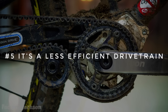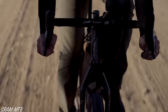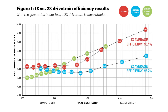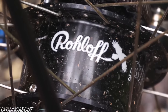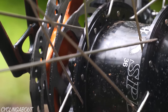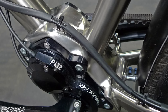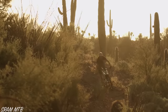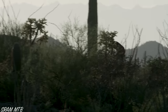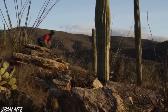Number five, it's a less efficient drivetrain. Derailleurs are undoubtedly the most efficient drivetrains available, with an average drive efficiency across all gears of between 95 and 97%. As you need to employ a gearbox system on a belted bike, there will always be additional frictional losses. Shimano internal gear hubs and Pinion gearboxes are a bit over 90% efficient, while the Rohloff hub jumps to over 94% efficient. The efficiency discrepancy is one of the reasons you'll rarely see gearbox and belt drivetrains on race bikes. There can be additional resistance at the belt too, but it's a much smaller percentage than the gearbox itself.